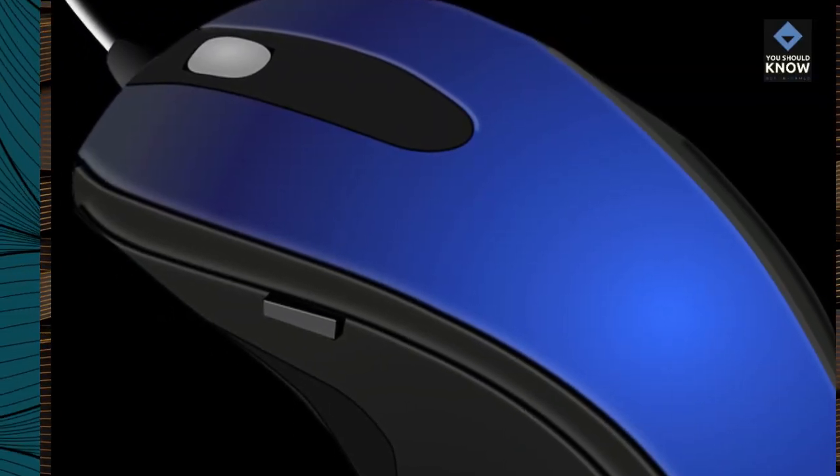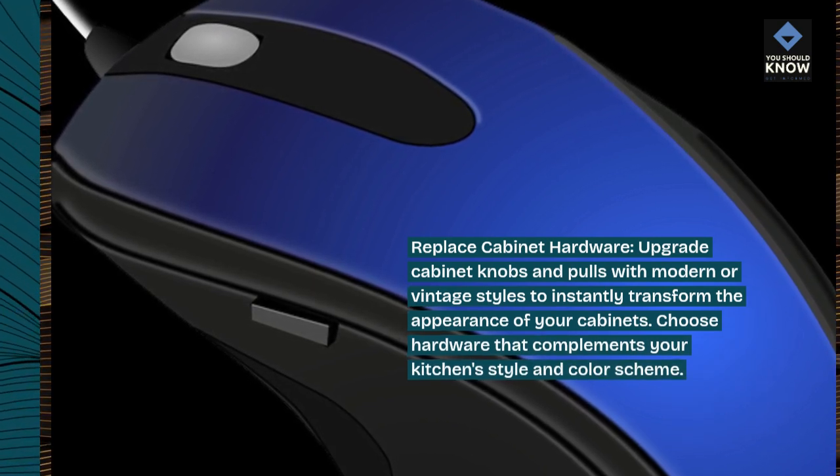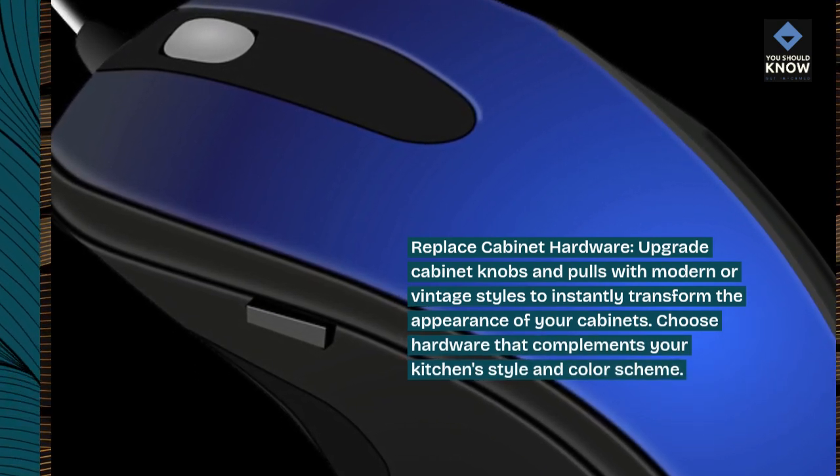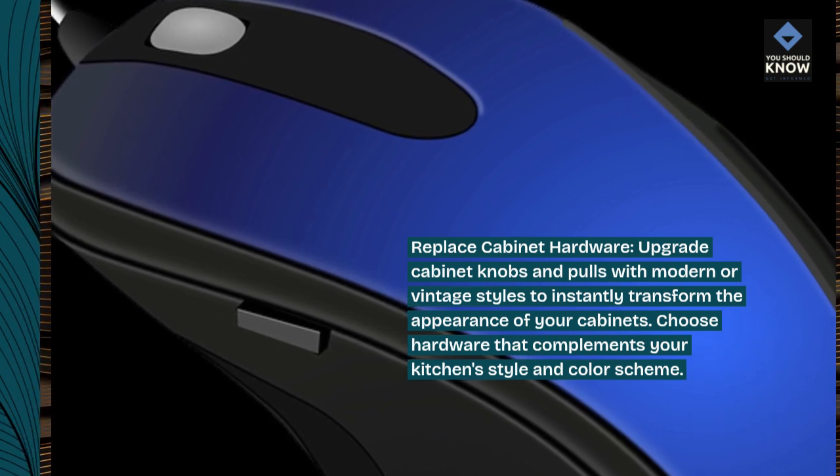Replace cabinet hardware: upgrade cabinet knobs and pulls with modern or vintage styles to instantly transform the appearance of your cabinets. Choose hardware that complements your kitchen's style and color scheme.